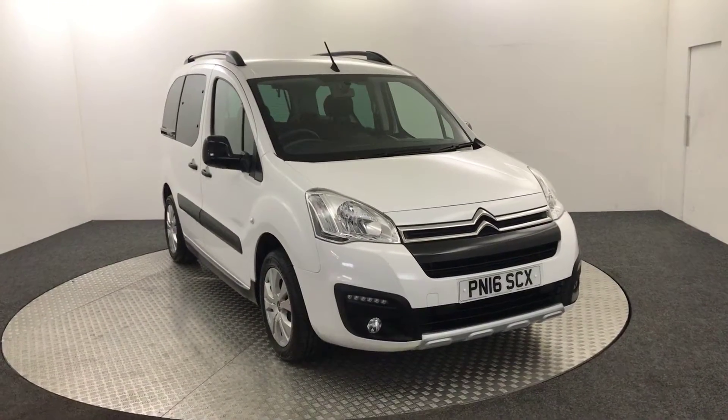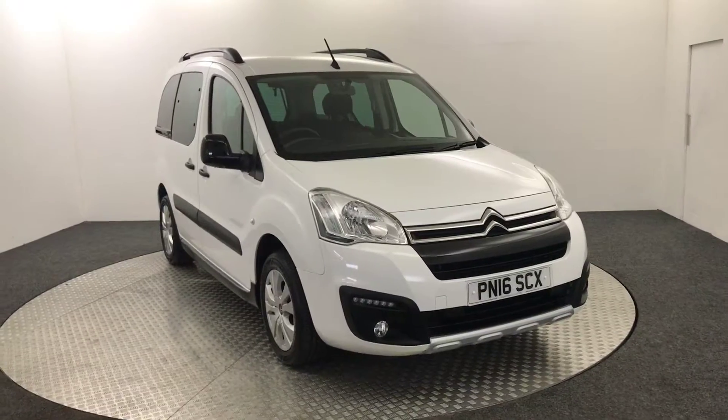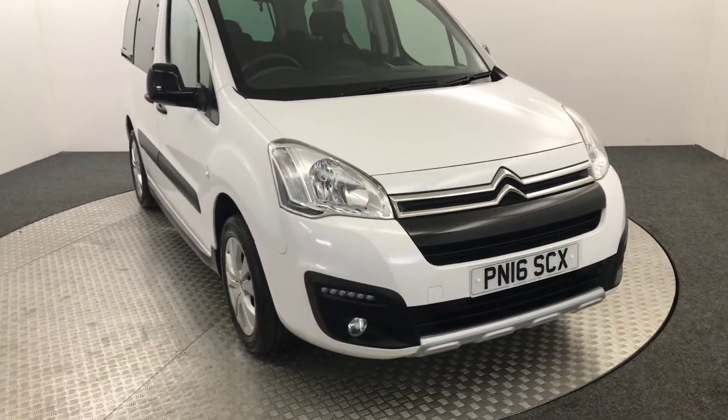Hi, James here from David Hayton's Auto Store. Today we have this 2016 Citroën Berlingo Multi Space presented in white. I'm just going to quickly walk you around the car, and I'll jump inside and show you that afterwards.